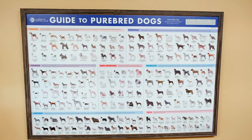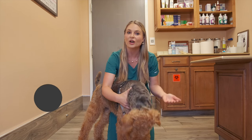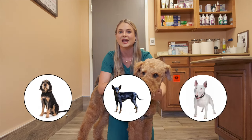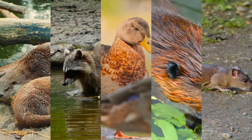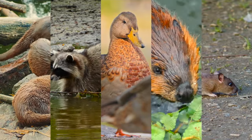Like a lot of our gorgeous purebred dogs, Airedale Terriers were developed in England by mixing Otter Hounds, Old English Black and Tan Terriers, and English Bull Terriers. Airedales were originally bred to be farm dogs and hunt otters, raccoons, ducks, large vermin, and rats along the Eyre River in Yorkshire, England.